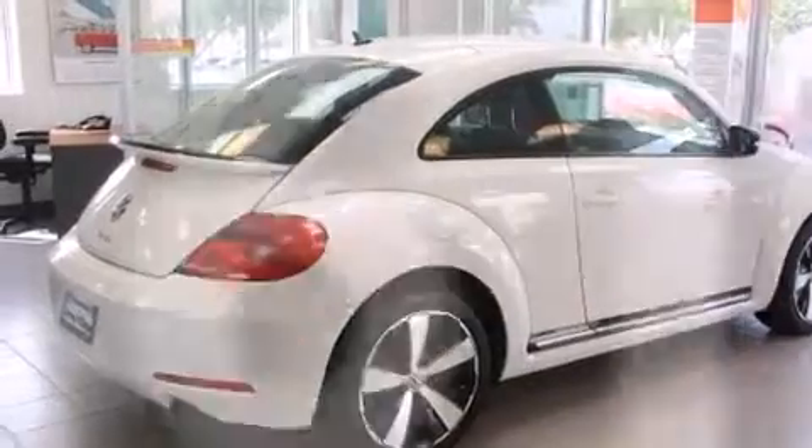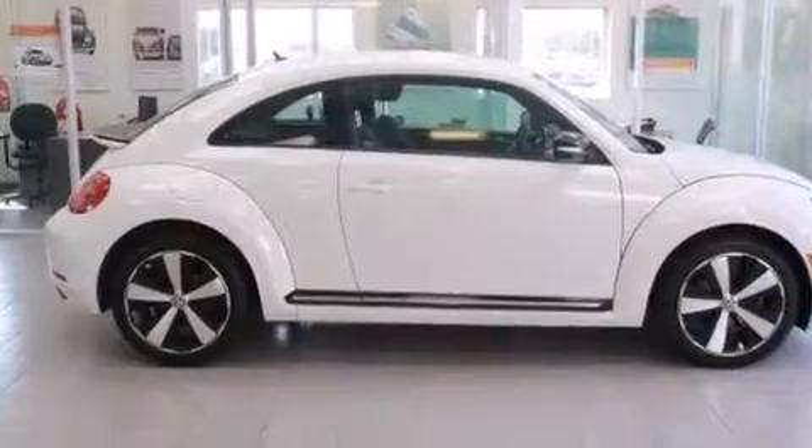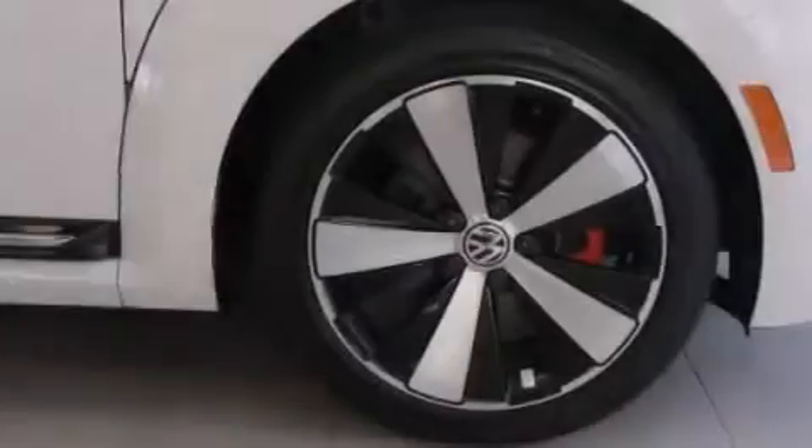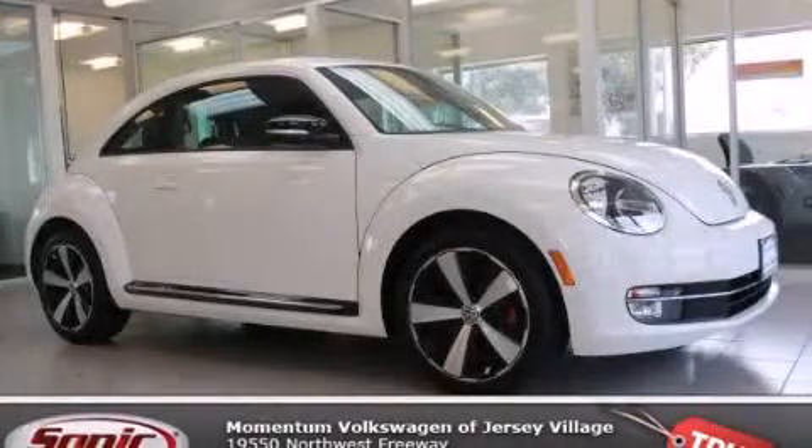With an EPA estimated rating of 30 miles per gallon on the highway, this automobile does not compromise its fuel efficiency for size, comfort, or fun. This automobile won't last long at this price — call and arrange a test drive now.